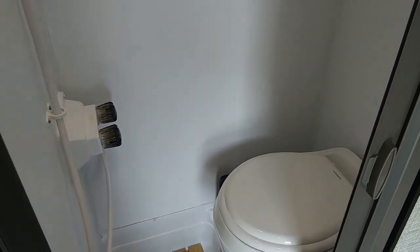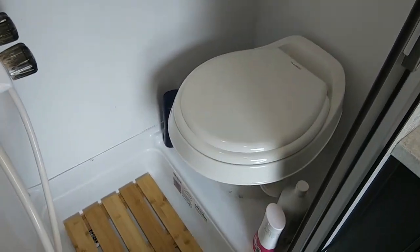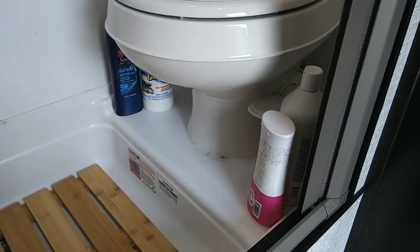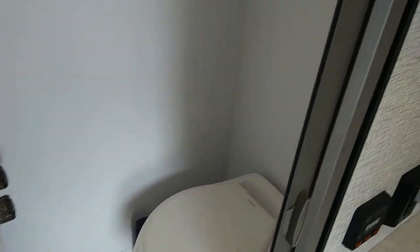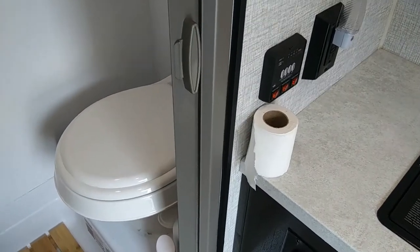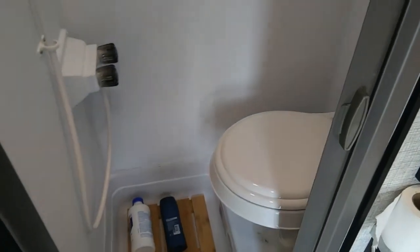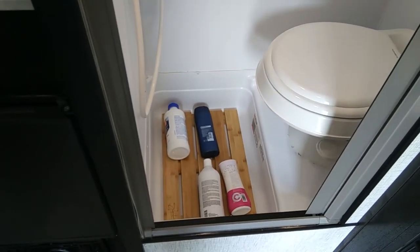The next thing is our wet bath. Wet baths don't have a lot of room in them so you have to maximize the storage. When we're at the campgrounds we put our bottles on the shelf around the toilet and we also store our toilet paper in the cabinet up here. When we are traveling, we put all of our bottles on the floor in the shower.